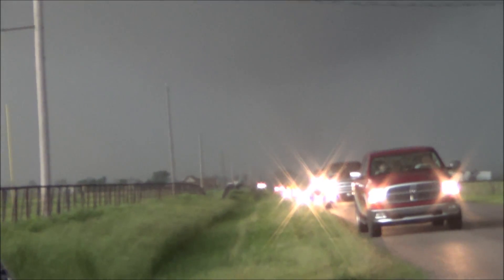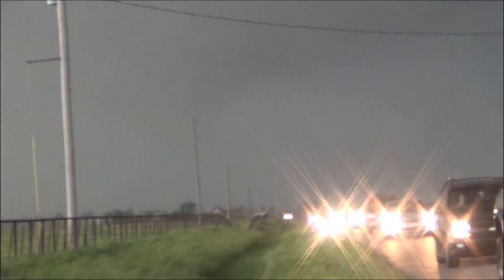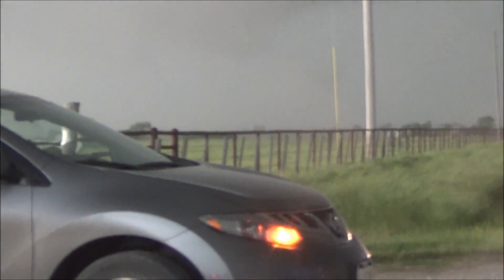There it is! There it is! Here's the air moving into it!